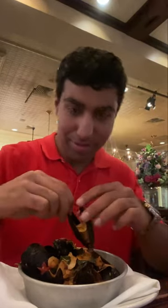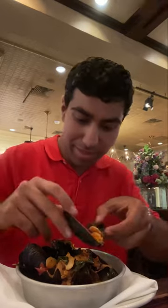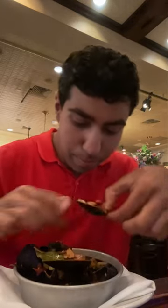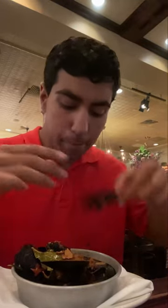Next up we have the mussels fra diavola. Let's taste one. Looks like there's some garlic and tomato in there. Get some of that sauce. That garlic adds so much flavor. A little spicy, just the right amount. Delicious!